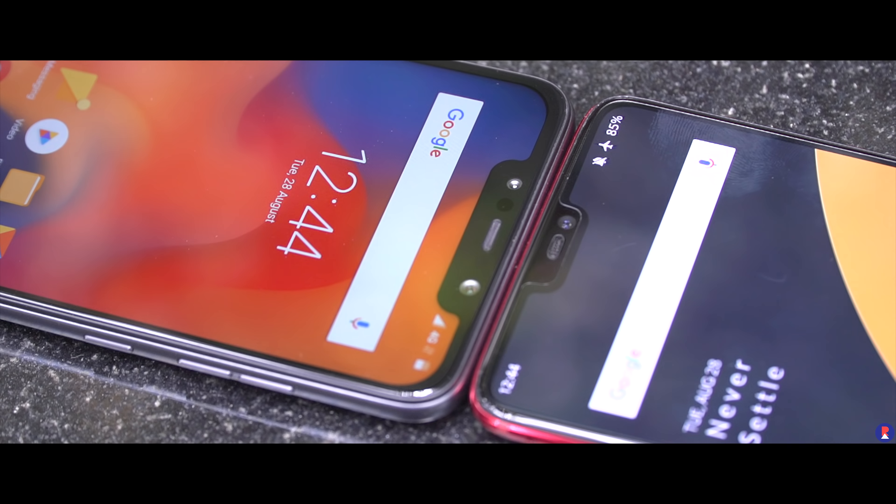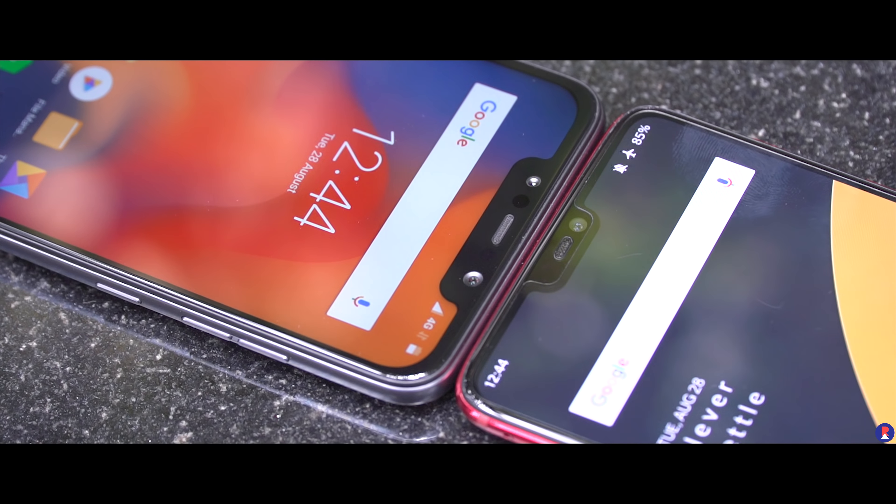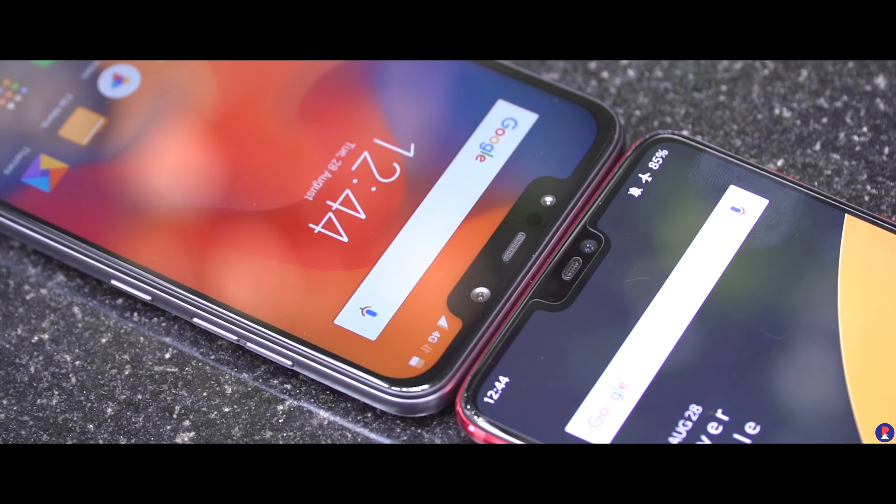Facial recognition and face unlock has been around for quite a while now, especially with Android devices. But it wasn't until the introduction of the iPhone X that it became mainstream and manufacturers such as OnePlus started implementing face unlock features on their phones. Now the POCO F1 attempts at bringing a more advanced method of face unlock at a really attractive price point. This is Sandeep from Rev Atlas and here's a comparison of the POCO F1 and OnePlus 6 face unlock methods.